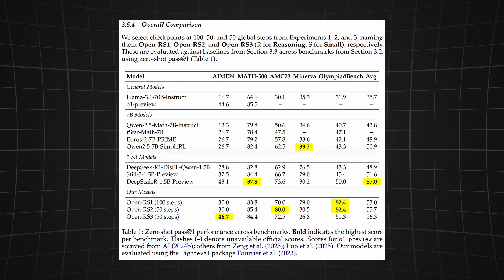Looking at the overall comparison, the OpenRS model series beats multiple models of various sizes at four out of five benchmarks. Keep in mind though that even the cheapest of these competing models cost 23 times more to train. Okay, let's try it locally and see if it's really that good.